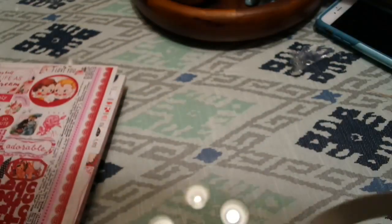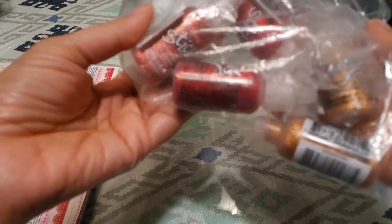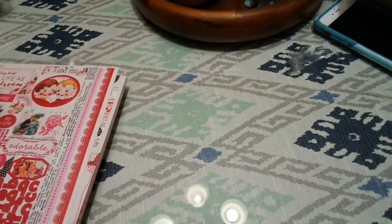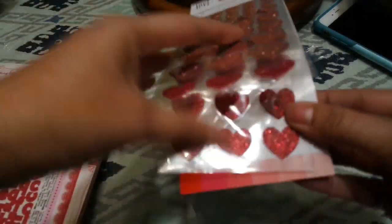Here's some Valentine's Day supply haul — I got some Stickles: pink, red, gold, tickled pink, and crystal. I also got the Crate Paper Hello Love collection — they're really pretty.